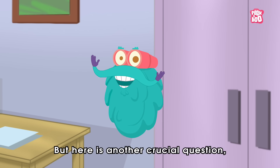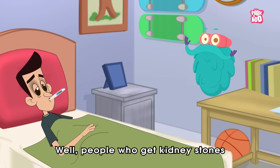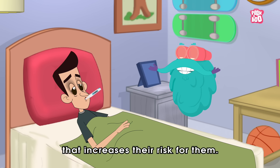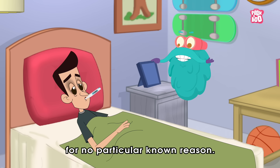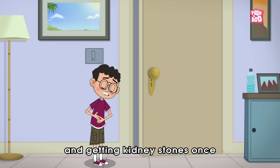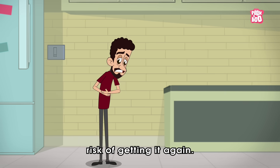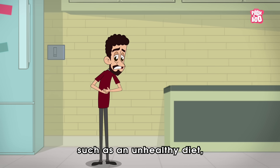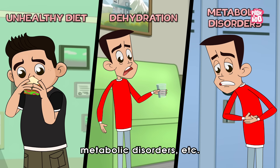Here is another crucial question: what factors cause these stones? People who get kidney stones often have a health condition that increases their risk. But some might get them for no particular known reason. There are types of kidney stones that run in families, and getting kidney stones once could put an individual at risk of getting them again. Other factors include an unhealthy diet, dehydration, and metabolic disorders.